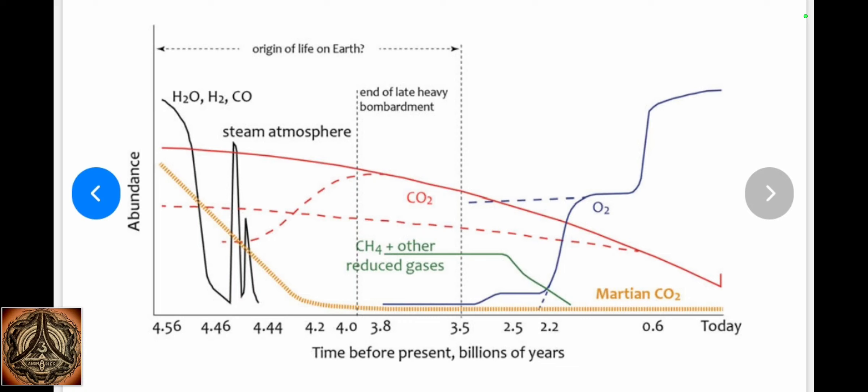That's just one chart — there are many of these kinds of charts. Time before present, billions of years. CO2 went down, down, down, and now it's making its way up a bit. But back in the days, we had dinosaurs. They were very, very big and had to eat a lot of food, so I think the plants were also much bigger. Not only has the gravitational pull of Earth been different back then, but also the bigger amount of CO2 made it possible for things like plants to grow bigger.